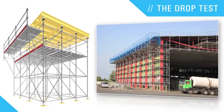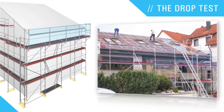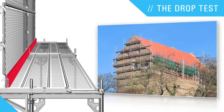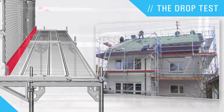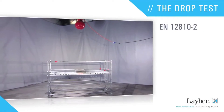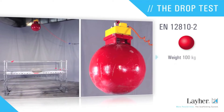The load-bearing capacity of the deck is particularly crucial for roof edge protection with bracket levels, to prevent severe accidents. It must be ensured that any person falling onto the deck will not break through it. The performance of drop tests is strictly regulated by the EN standard.